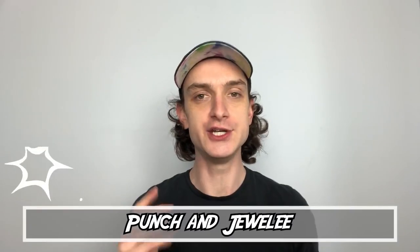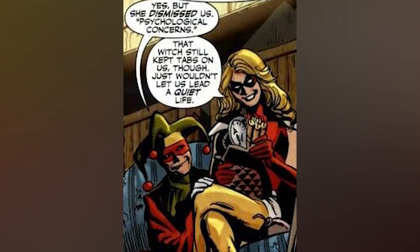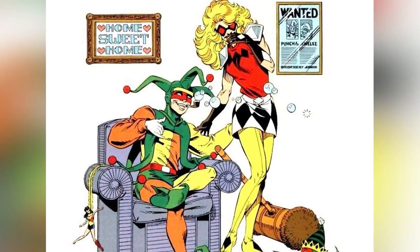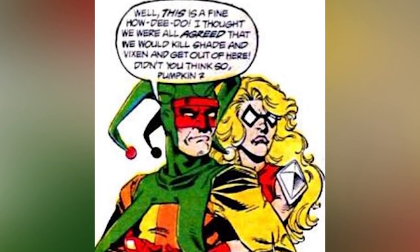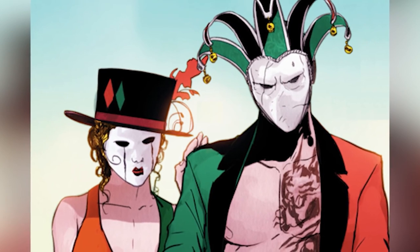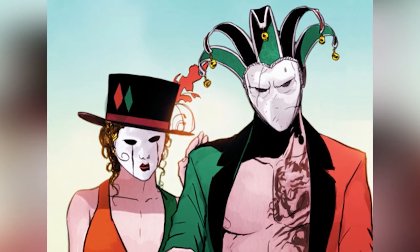Number three: Punch and Jewelee. A two-for-one combo. This criminal duo made their first appearance in Secret Origins Volume 2, Issue 28, and they're not taken seriously by most, but they've been known to be just as unpredictable as the Joker and Harley Quinn. Jewelee grew up in Brooklyn with Punch, and they worked as puppeteers at Coney Island during the day. But at nighttime, the couple drifts into the shadows and becomes thieves. They came across a container filled with alien weaponry and used it to create an underground base in Coney Island. They were recruited by the Suicide Squad in Issue 24 of Ostrander's run in the 80s, but they left when a pregnancy came into the picture.